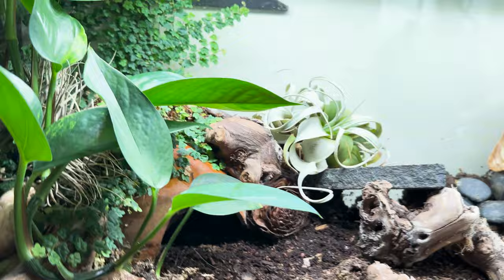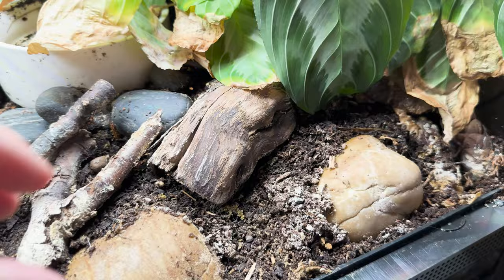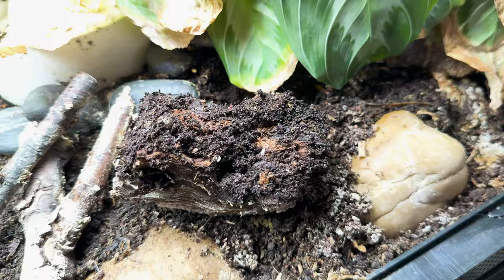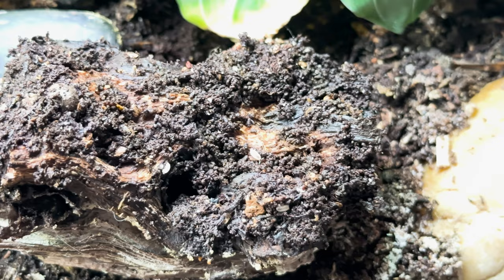She's in something called a bioactive tank, so all the plants are real and growing and alive. If we lift up some wood we're most likely going to find some isopods — and yes, there they are. They've lived in here the whole time. I check occasionally to see if they've died off and nope, they're still trucking and multiplying, with their own little kingdom. There are also springtails in here that eat all of her waste and keep everything clean.